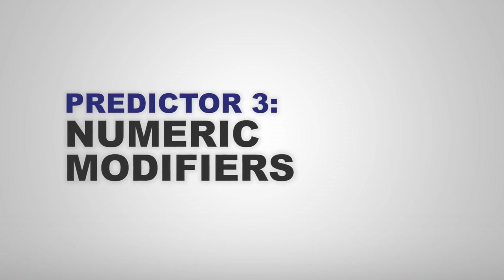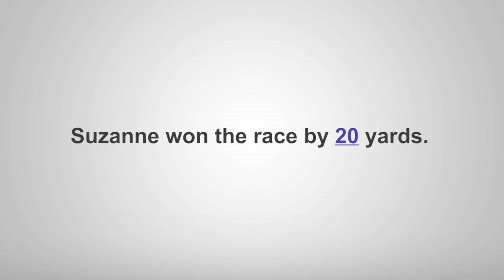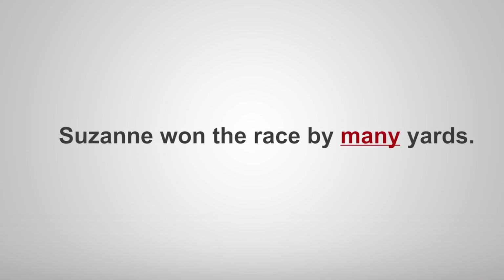A numeric modifier is, for example, when you use a quantity to change the meaning of a noun — for example, 'Susan won the race by 20 yards.' I found that Alzheimer's patients were less likely to use these, and would use a much more generic term instead.